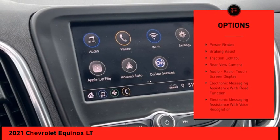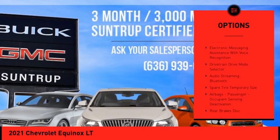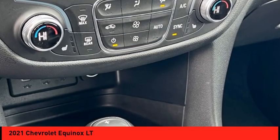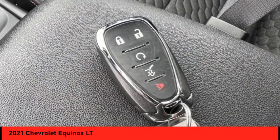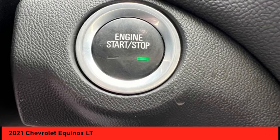Here are some of this vehicle's great options: power windows with safety, reverse active grille shutters, stability control, power brakes, braking assist, traction control, rear view camera, audio radio touchscreen display, electronic messaging assistance with read function, electronic messaging assistance with voice recognition. Your new ride is just a phone call away.